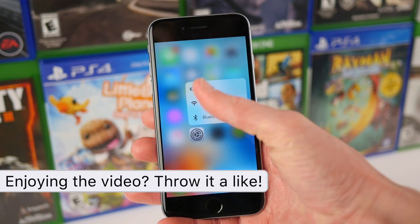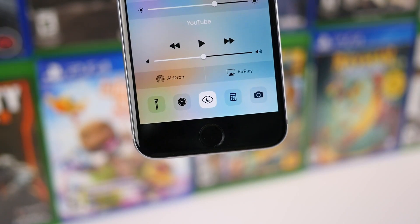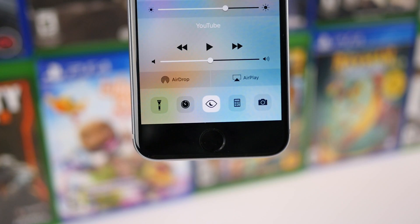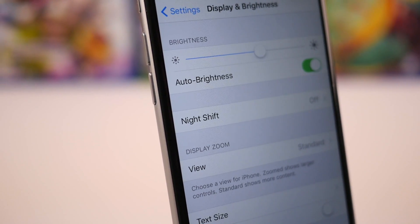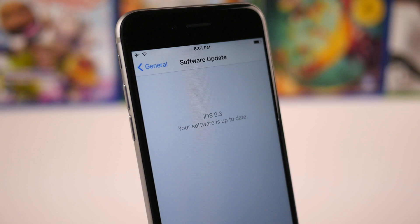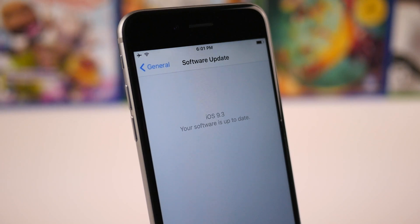So as of right now, those are pretty much all of the currently discovered changes found in iOS 9.3 Beta 2. However, if new changes are discovered, I will be sure to update the blog post in the description, so be sure to check that out. If you enjoyed watching this video, you're more than welcome to click that like button, and more importantly, subscribe so you're always up to date on the latest iOS news. This has been Sam with iUpdateOS — I hope you guys had a fantastic day as always, and I'll talk to you in the next one.